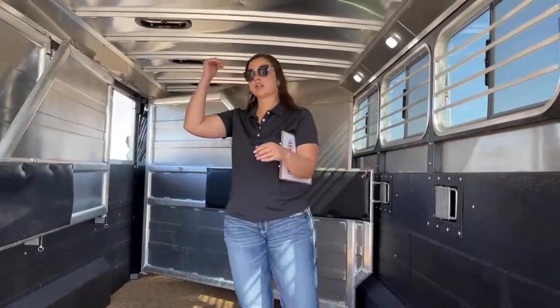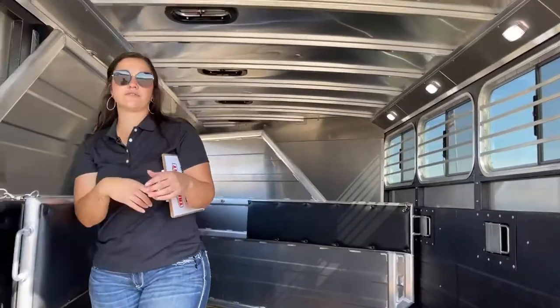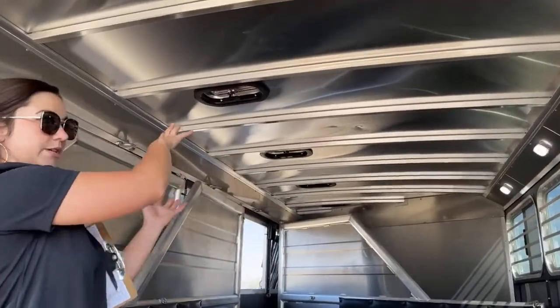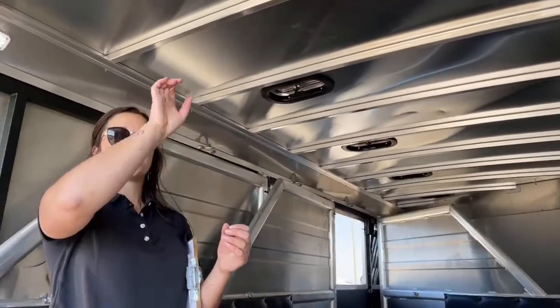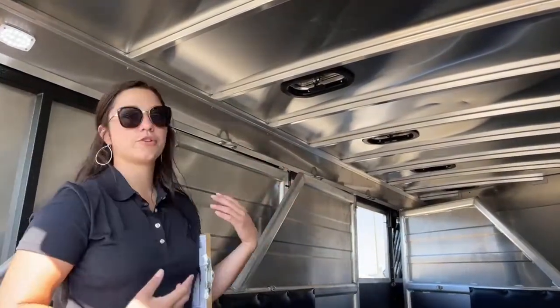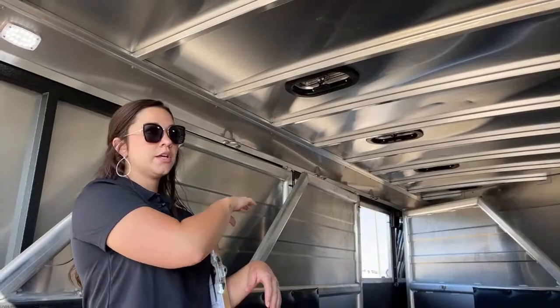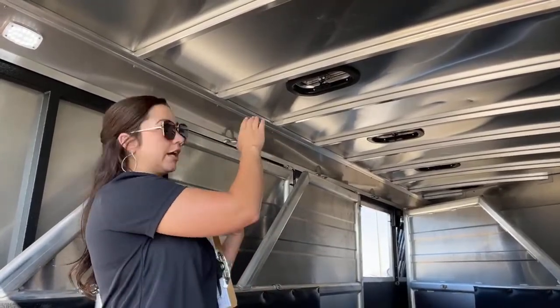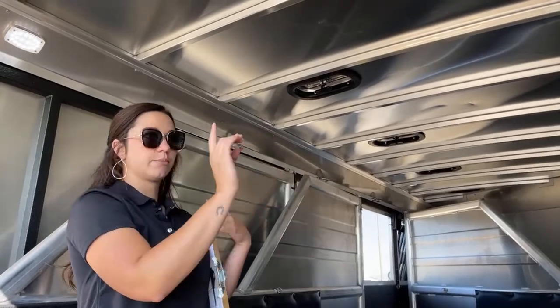Above each stall you're going to have a roof vent. Those push forward and backwards — push them forward and that's going to be sucking air into the trailer; push them backwards and they're sucking air out. So you can get maximum airflow with the drop-downs down, your roof vents, and your bus windows open. I usually do the first two or three vents forward, that last one backward, and then have the bus windows open.